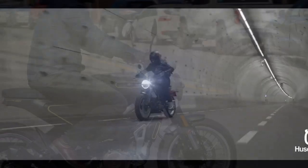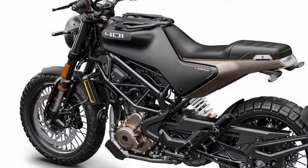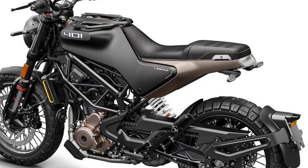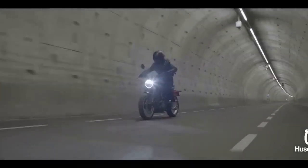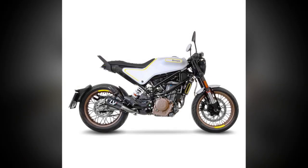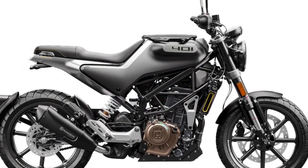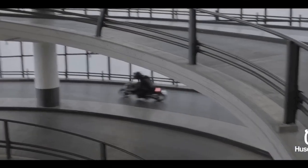Pros. 1. Unique and striking design — the Svartpilen 401 stands out with its distinctive, minimalist design, making it an eye-catching motorcycle in urban settings. 2. Performance — powered by a 373 cubic centimeter single-cylinder engine, it offers a respectable 43 horsepower, providing quick acceleration and agility for urban riding. 3. Comfortable riding position — the single-piece seat and relaxed riding position make it comfortable for daily commuting and longer rides. 4. Quality suspension — equipped with WP suspension components, it offers a comfortable and controlled ride even on bumpy city streets. 5. Modern technology — the motorcycle features Bosch ABS, ride-by-wire throttle, and LED lighting, enhancing safety and convenience. 6. Urban agility — its compact size and nimble handling make it ideal for maneuvering through city traffic and tight spaces.